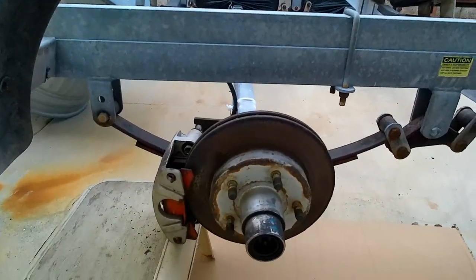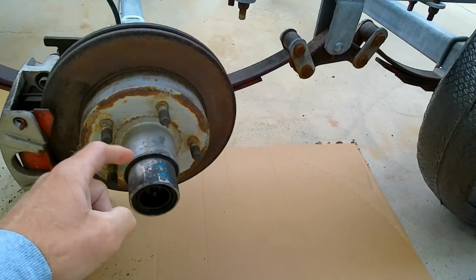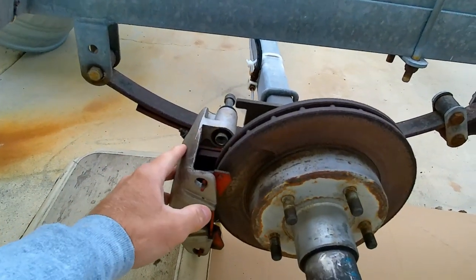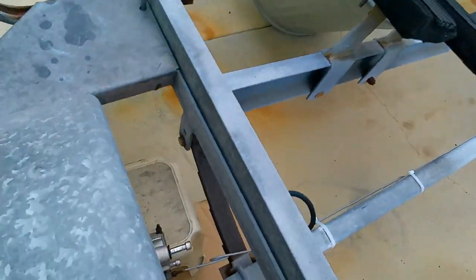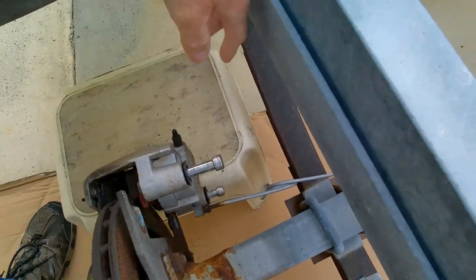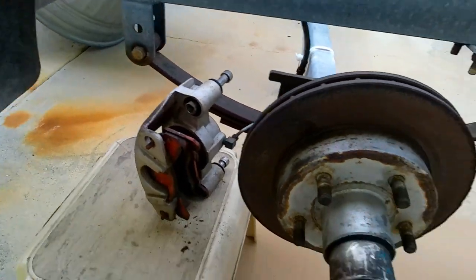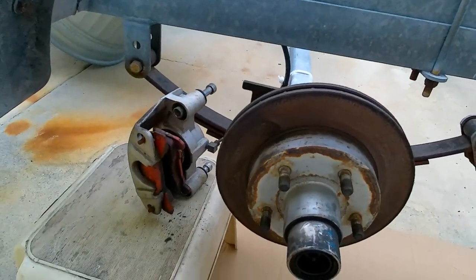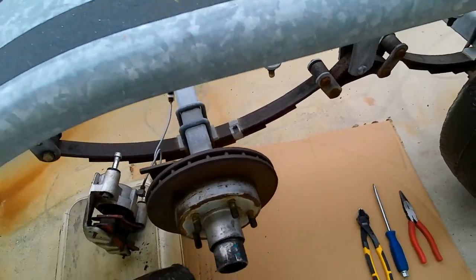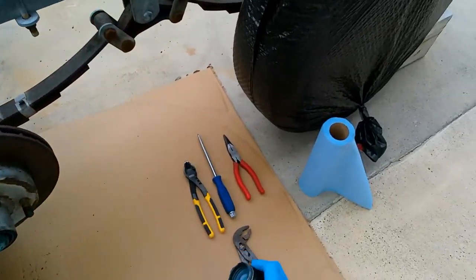Now we're getting ready to remove the bearing. This is a bearing buddy — an absolute must for trailers. I've already removed the caliper; on most disc brake setups, there are two bolts on each side that you pull out, and the caliper comes right off and you set it aside. Let's get started — give the bearing buddy a little tap and it pops right out.